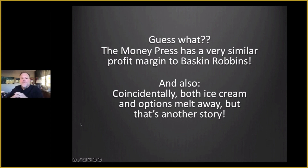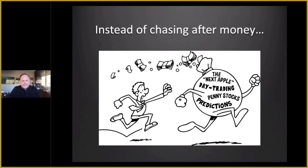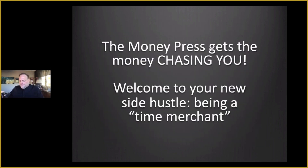Guess what? The Money Press has a very similar profit margin to Baskin-Robbins. And coincidentally — this is ex-linebacker brain that came up with this — both ice cream and options melt away. Instead of chasing after money, thinking the stock's the next Apple, or let's day trade or swing trade, or the real answer's in penny stocks, or if I sit in my pajamas all day glued to people making predictions — no. A strategy like the Money Press gets the money chasing you.